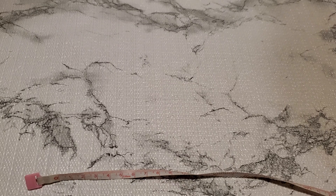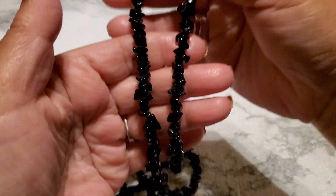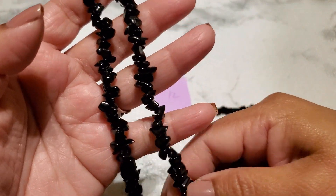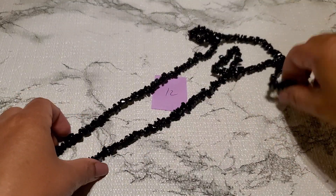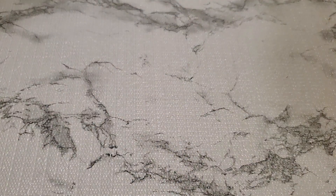And then number twelve — this one looks like a black color. I'm not sure what stone it is. This one's gonna be three dollars also for number twelve. And then number thirteen.